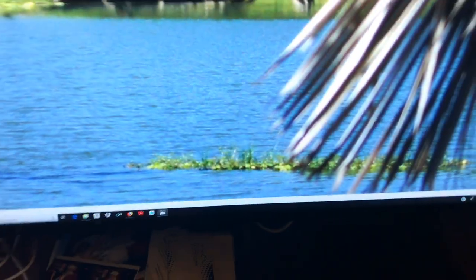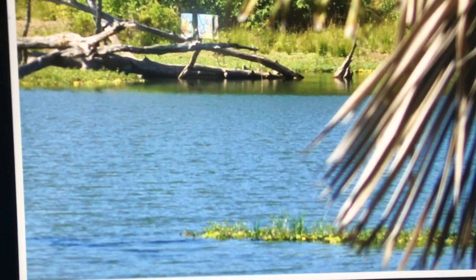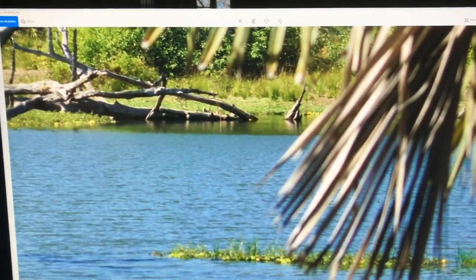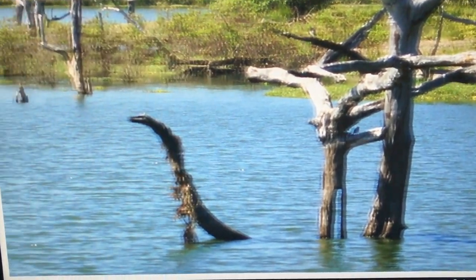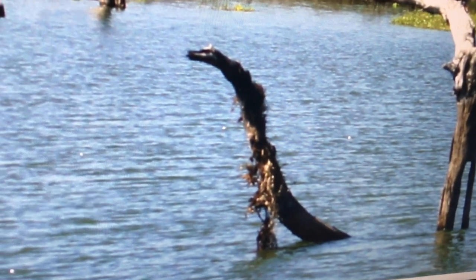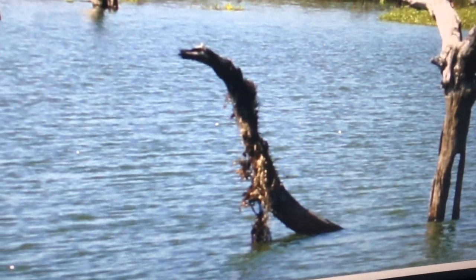I was looking at pictures that my dad took in Africa in 2014 and I just found something really creepy. So here it is — looks normal at first, right? Let me move the photo a little bit. It might just be a stick, but look...